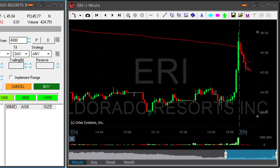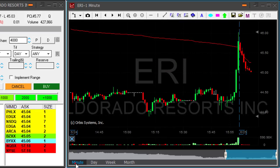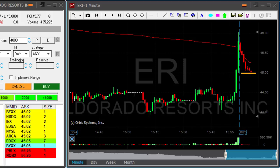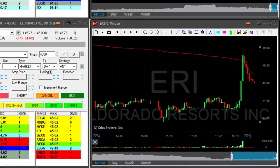Hi traders. ERA is looking great for a short. Take a look at the daily — here's how the daily looks, and it will probably continue coming down today. Look at this beautiful $45 whole number support. It came down from the highs after yesterday's strong move up.